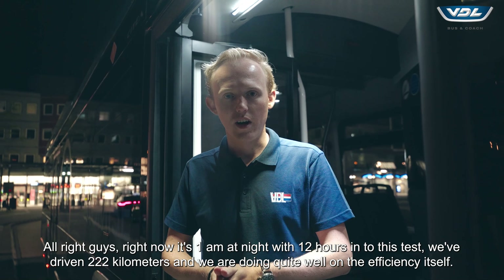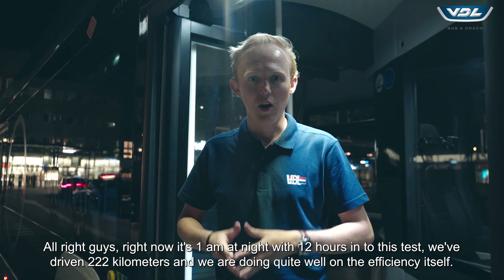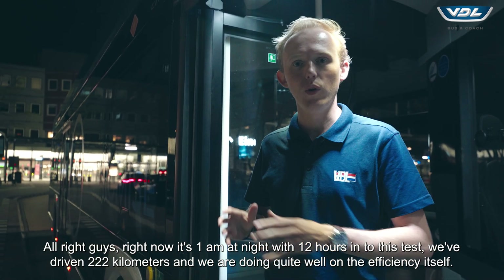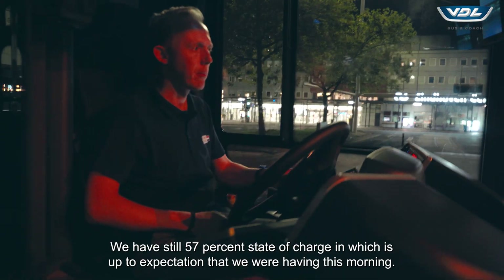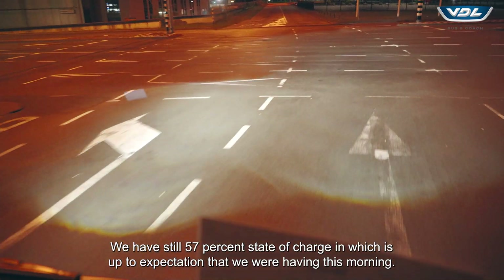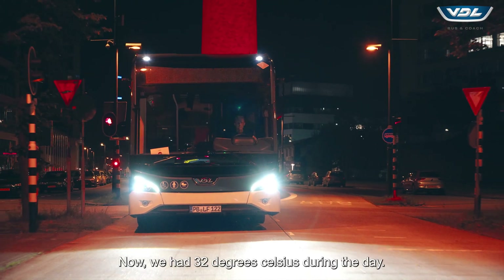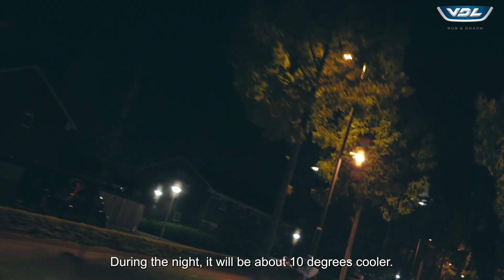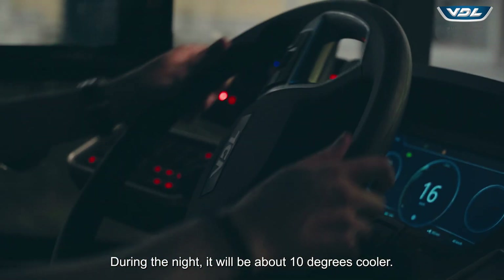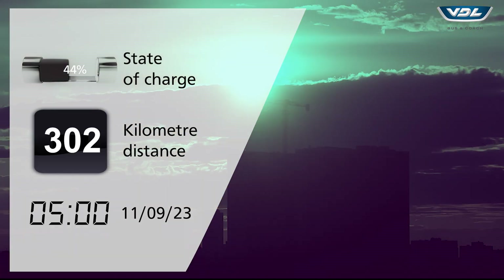Right now it's 1 a.m. at night. We're 12 hours into this test. We've driven 222 kilometers and we are doing quite well on the efficiency. We still have 57% state of charge, which is up to our expectations from this morning. We had 32 degrees Celsius during the day. During the night it will be about 10 degrees cooler, and we'll be driving for the next four hours for the night shift.